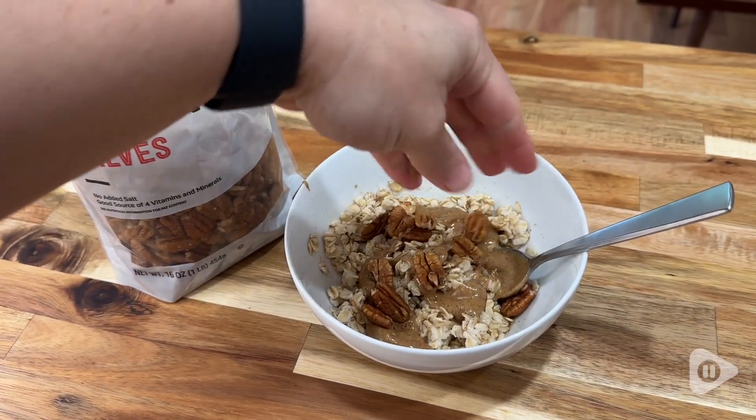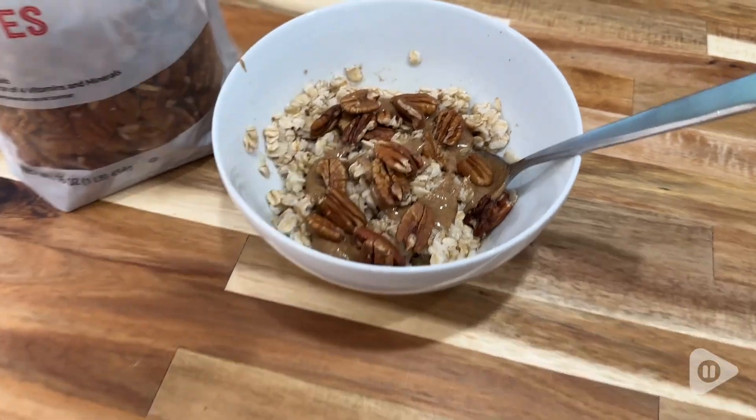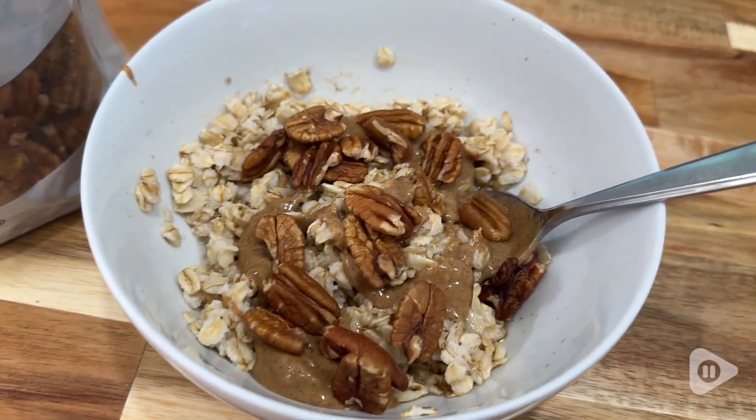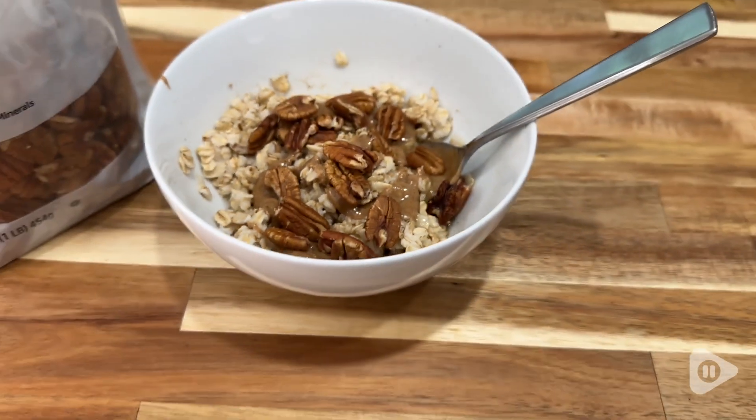Hey guys, it's Alicia with WTI. I love the delicious crunch of pecans on all kinds of things and in different recipes, and these ones from Happy Belly are such a great option. You get a one pound bag of pecan halves, and I have to say there were very few broken pieces, which is a nice bonus.